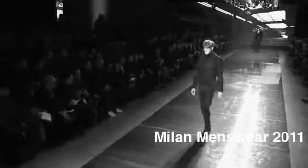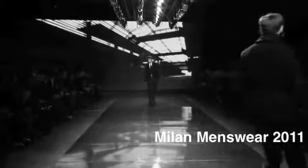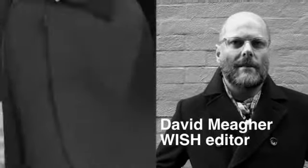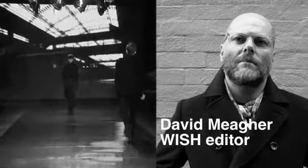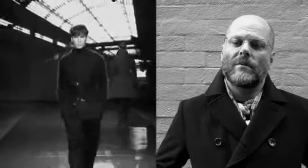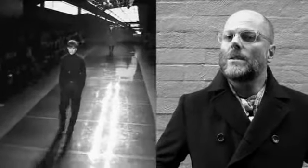Welcome to Milan. We're here for the men's autumn winter fashion shows. We've been shooting all over the city and gathering stories for Wish Magazine, most of which will appear later in the year, much closer to when the clothes are actually in store. In the meantime, we thought we'd give you a bit of a sneak peek at what we thought were our key trends from the fashion shows and give you a glimpse into what men will be wearing this winter.